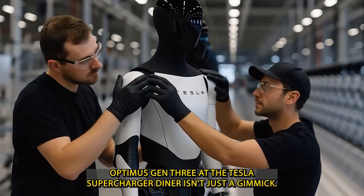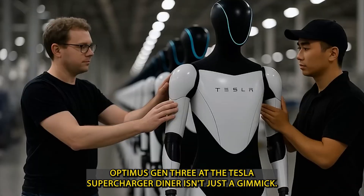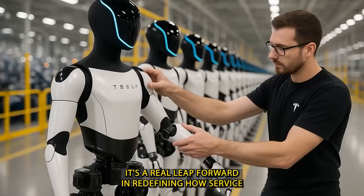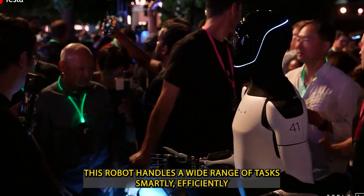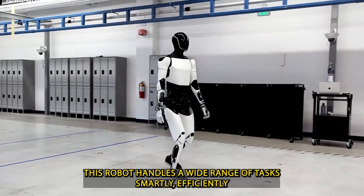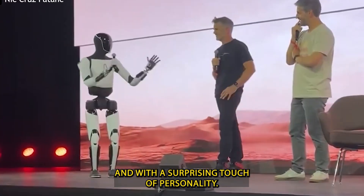In short, Optimus Gen 3 at the Tesla Supercharger Diner isn't just a gimmick. It's a real leap forward in redefining how service businesses operate. From the kitchen to the parking lot, this robot handles a wide range of tasks smartly, efficiently, and with a surprising touch of personality.